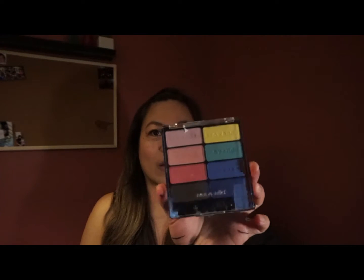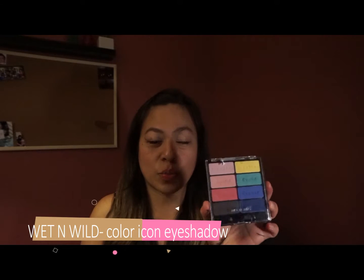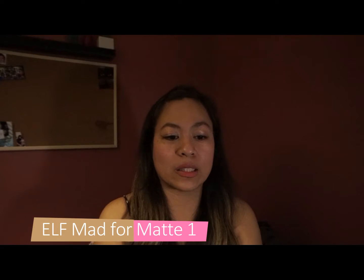Always go to the back of the store — you always find good deals there. I think these are pretty colors for a spring look. The only one I really like is this one. I got this one — mad or matte — the first version.